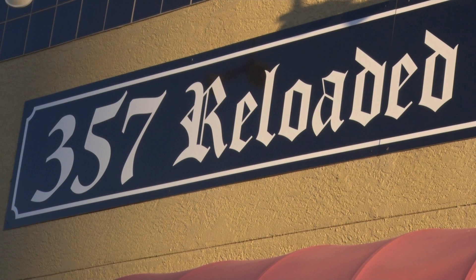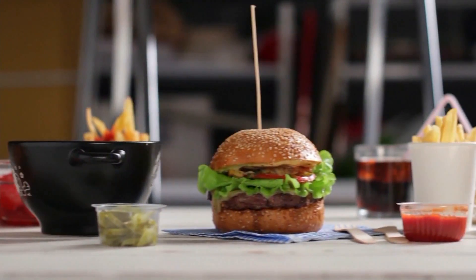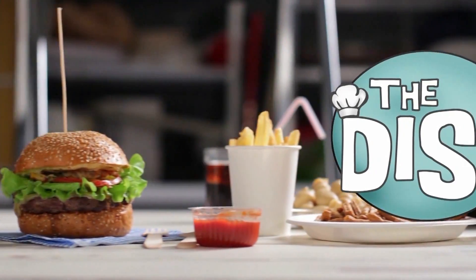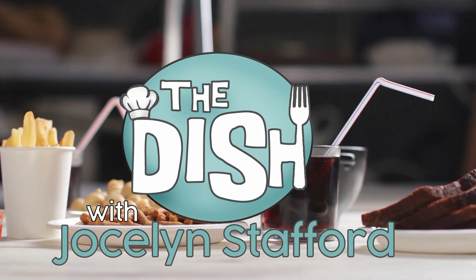That's all for today, but I want to hear from you. Where is your favorite place to grab a bite? Message the KREX Facebook page your favorite spots and I'll check them out. I'm always looking for a great recommendation. Till next time, I'm Jocelyn Stafford and this is The Dish.